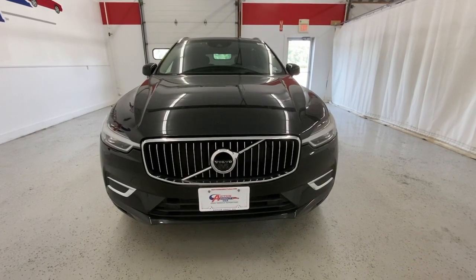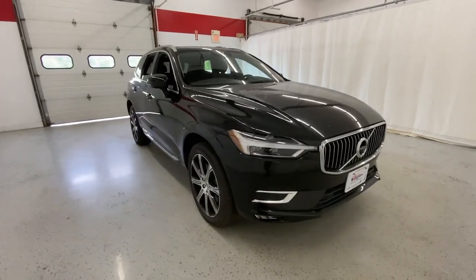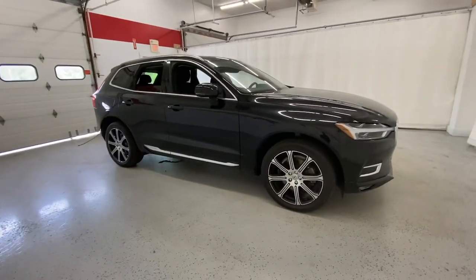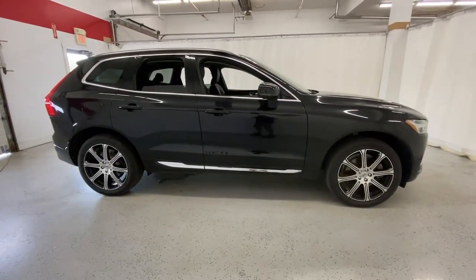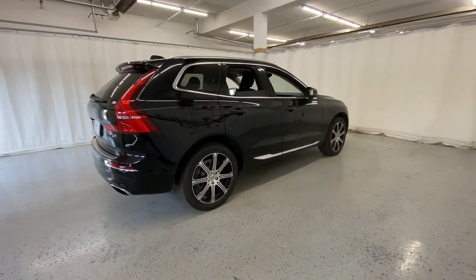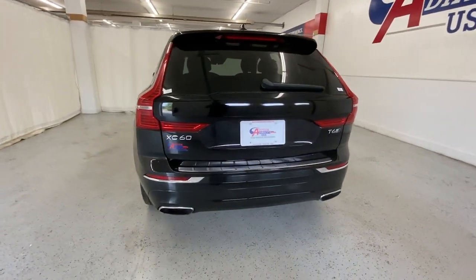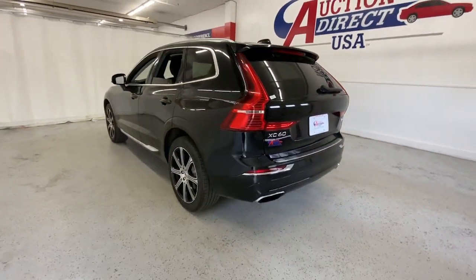Get acquainted with the 2020 Volvo XC60. With less than 80,000 miles on the odometer, this vehicle stands out from the rest. Take a closer look at this stylish Volvo XC60, the luxury compact SUV that prioritizes safety, refined comfort, smooth performance, and compelling Scandinavian design.